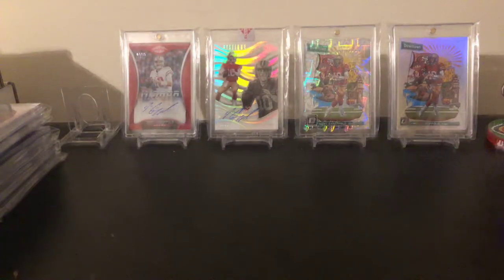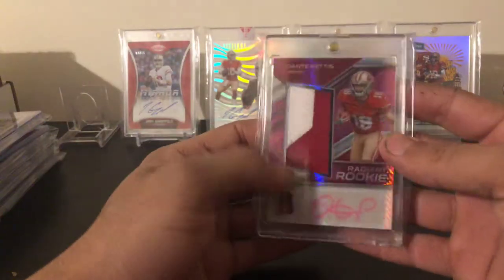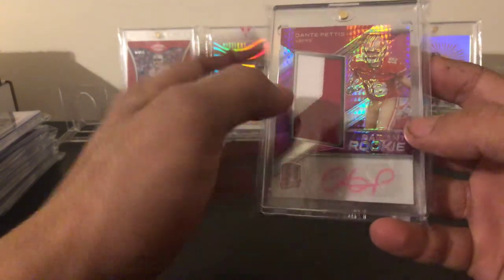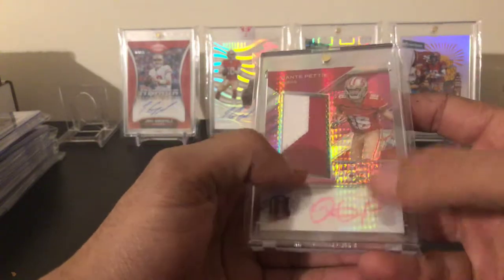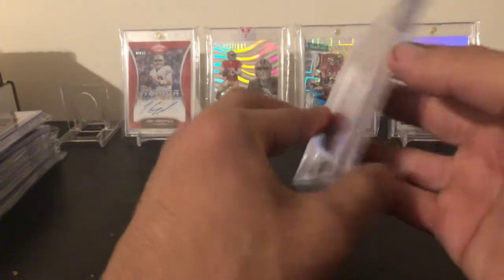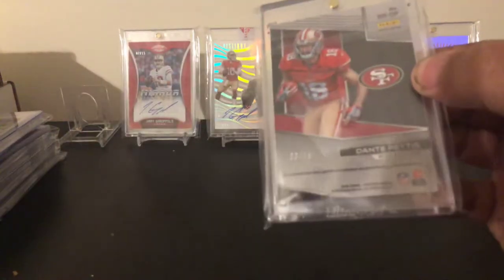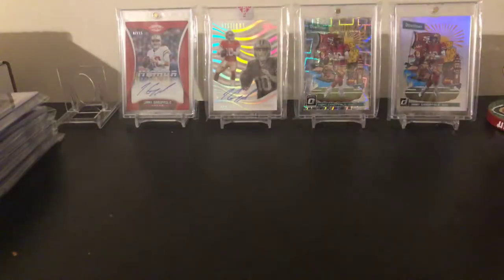Next one up is a Dante Pettis out of 15, jumbo RPA — nice two-colored jumbo patch. It's a pink auto, and pink autos are always nice, especially from Spectra. They have all types of different colors — green, blue — but pink is really nice.